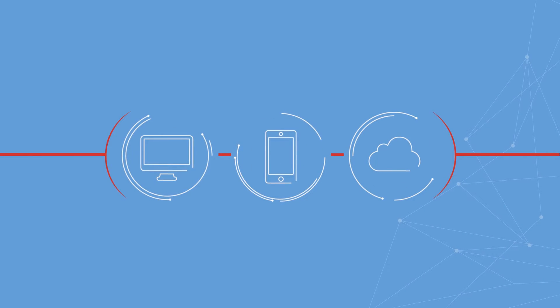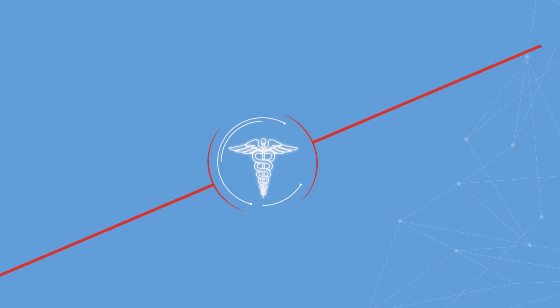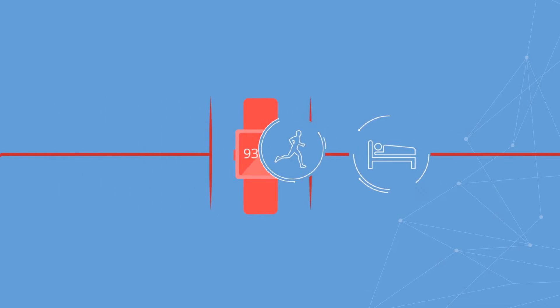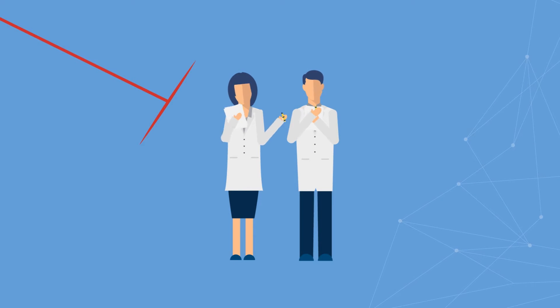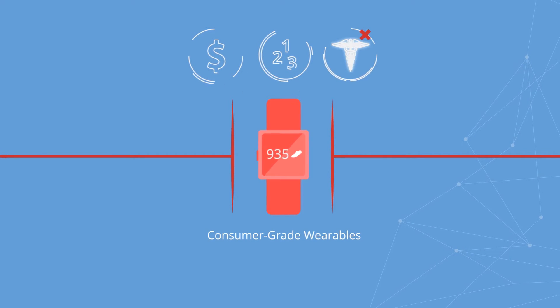As technology advances at lightning speed, the clinical trial industry is becoming more connected and wearable sensors are increasingly used to capture objective real-world information about patient activity and sleep behavior. But choosing the most appropriate wearable technology for a trial is vital because most consumer-grade wearables, while inexpensive and easy to use, were not designed for clinical research environments.